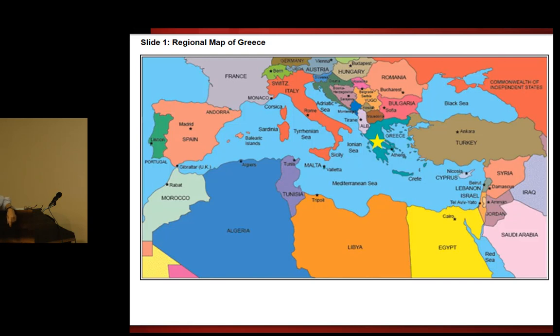We'll begin with a regional geographic map of Greece. I'm sure you're familiar with the location of Greece. Greece is in the central part, as you can see here. It is bordered by Albania, Macedonia, and Bulgaria, and on the eastern side by Turkey.